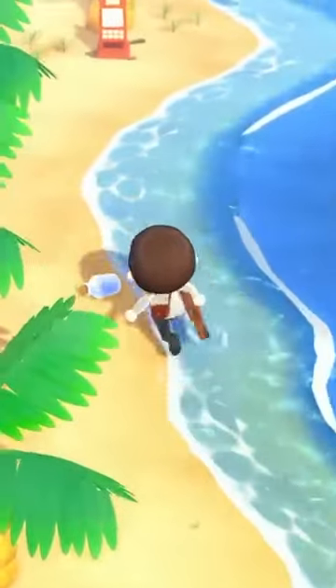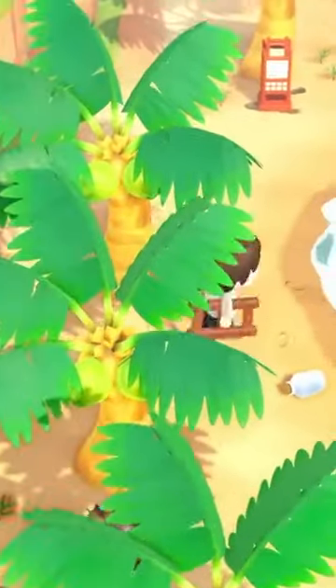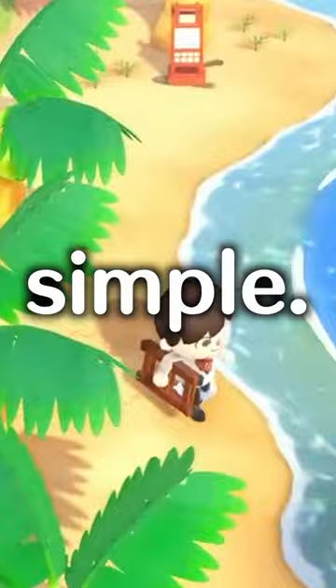Here are 4 ways you can get DIY recipe bottles in New Horizons. 1. Your own beach. You probably already know this, but you can find a DIY recipe bottle here every day. Nice and easy.